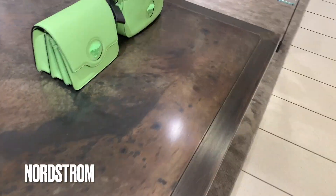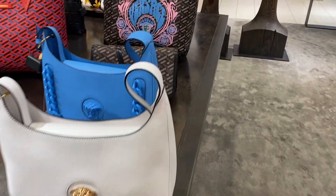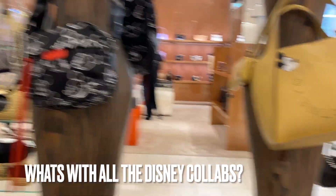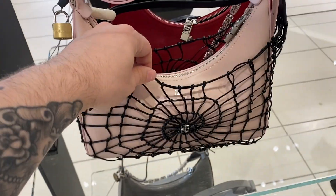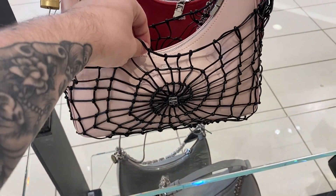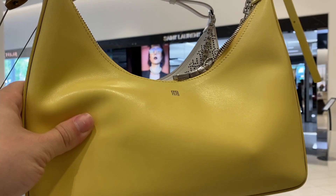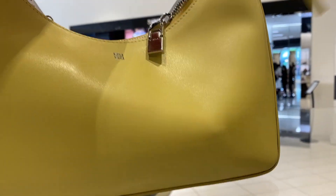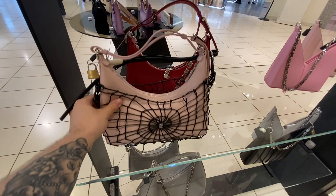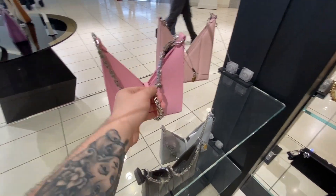Now we're at Nordstrom. They had this whole Versace display – what do we think of Versace? I've seen everyone talking about Fendace but not me. There are so many Disney collabs lately; they're just collabing with everybody. Here are the new Givenchy bags – this one was really cool, it had like a leather spiderweb around it, like a cape. Also a curry yellow one which was very interesting. I don't think these ones are doing well though.